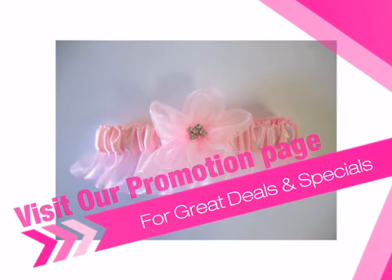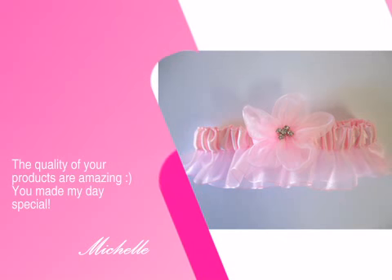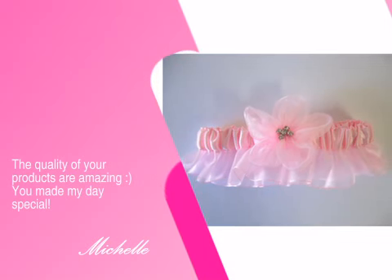You too can enjoy an unforgettable experience with us. Just see what the delighted Michelle has to say. Order today at Advantagebridal.com.